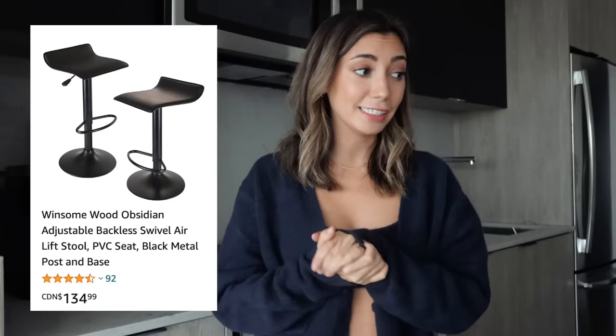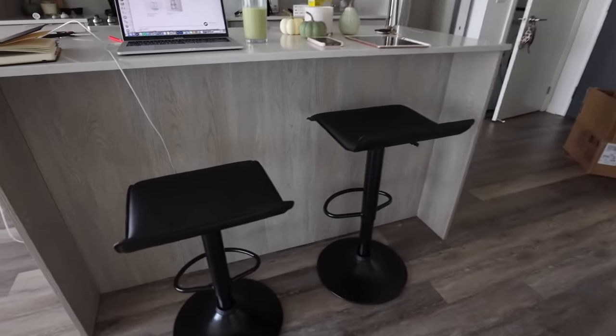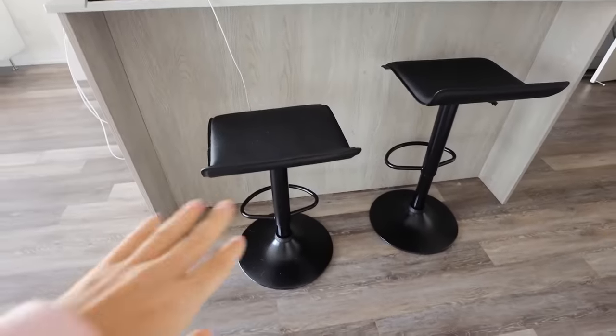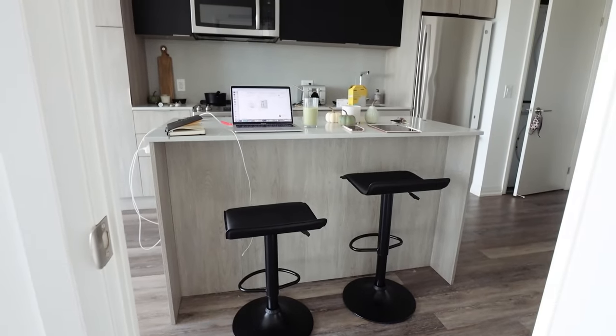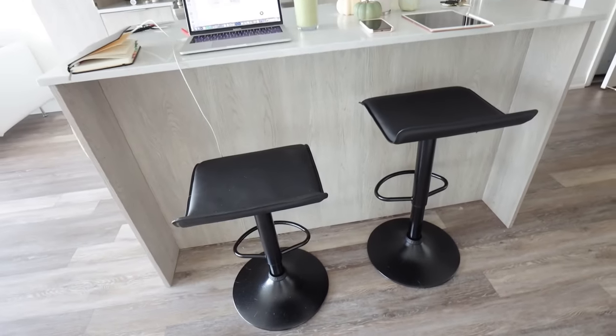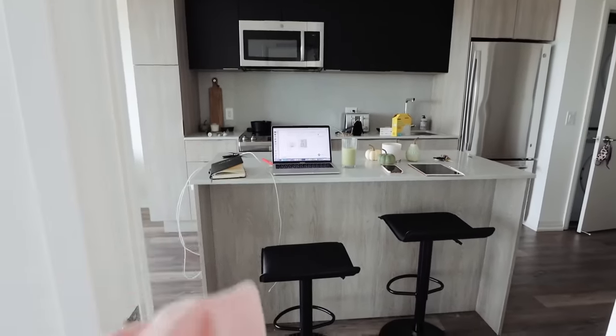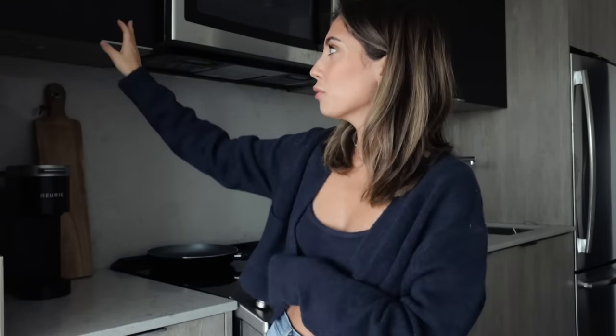One more thing I got for my kitchen would be my bar stools at my island. Here are the bar stools — they're just simple black, and I think they're perfect. I really like how they look. They are adjustable too, so you can change the height. I actually purchased those specifically because I didn't have a measuring tape to see how tall I needed the chairs, so I figured it was safer to get adjustable ones. They work really perfectly with the dark upper cabinets here.